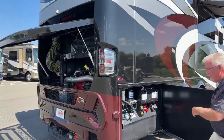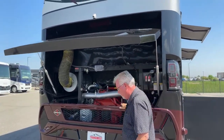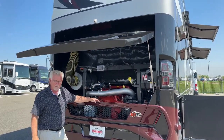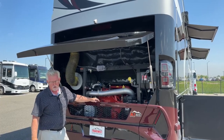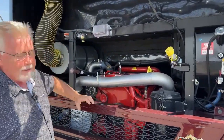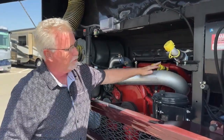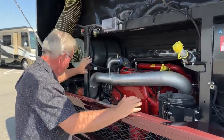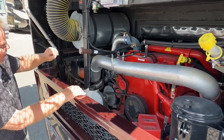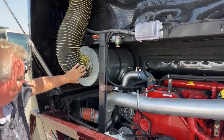Here is the 605-horsepower Cummins X15 — 1,950 foot-pounds of torque. This is about the biggest engine you're going to get in the RV industry. The rear radiator makes it much easier to access everything: your oil fill, dipstick, coolant, transmission, and Oasis fluid are all right here and easy to access. This gauge for the air filter lets you know when you need to replace it, and it's easy to get to.